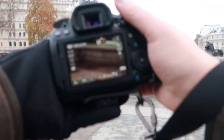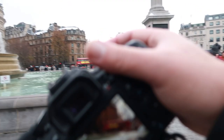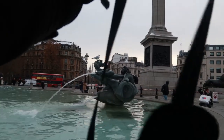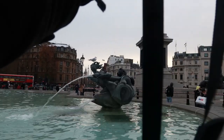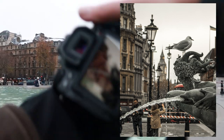It looks like the fountains have tried to freeze over — just not done a very good job of it. Let's see if we can get this seagull with Big Ben poking its head in the background — that's pretty cool, quite a nice one.